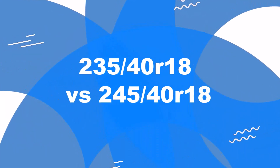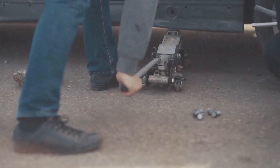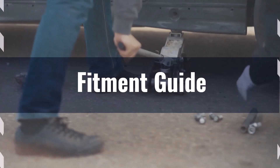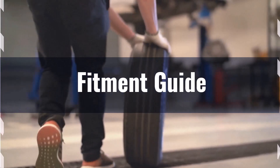Welcome to our comparison video on switching from 235/40 R18 to 245/40 R18. Replacement tyres need to be within 3% of the original tyre's overall diameter. The difference here is 1.2%, making this switch acceptable without requiring modifications for fitment.